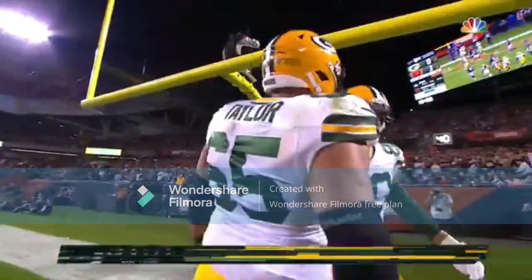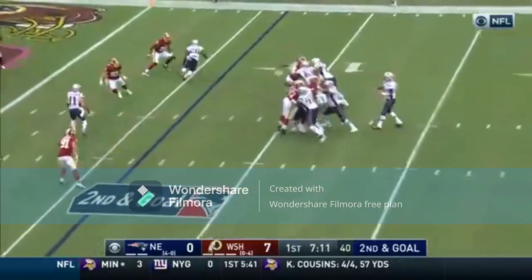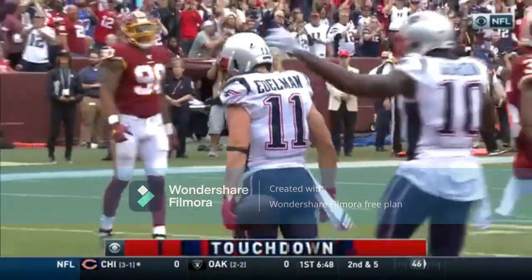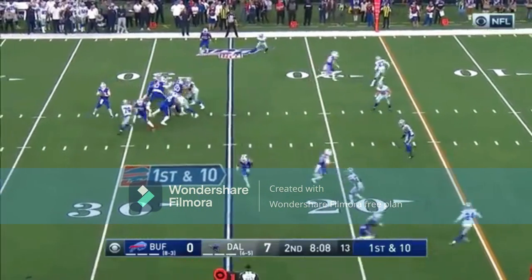Just like that, the Green Bay Packers have to run a longer way. He'll get up to the line of scrimmage trying to get a quick snap to avoid too many men on the field. On second and goal — touchdown! Over the middle to Julian Edelman.